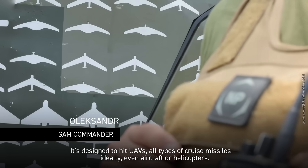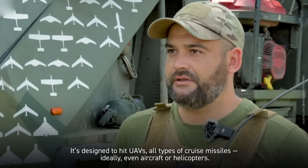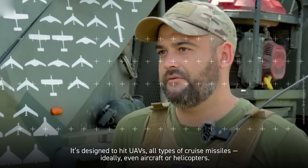It's designed to hit UAVs and all types of cruise missiles — ideally, even aircraft or helicopters. The first Ravens arrived in Ukraine in spring 2023.